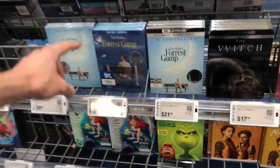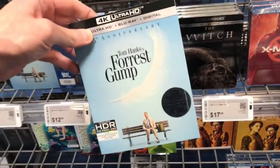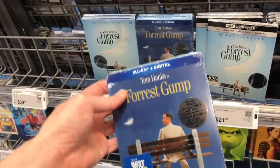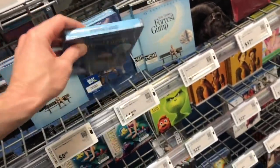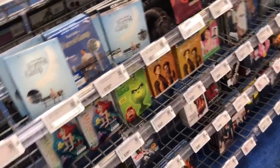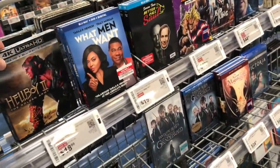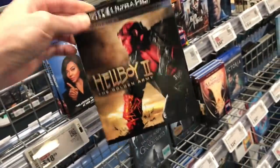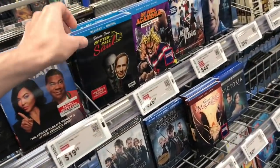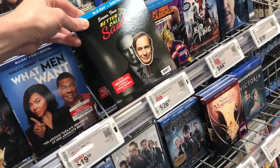Forrest Gump has several versions here — the 4K is $21.99 and the steelbook is $12.99 (though it's not a 4K steelbook). The standard DVD is $9.99. The 4K of Hellboy 2 also came out at $18.99 — I don't think the first movie is on 4K yet. Better Call Saul complete fourth season may have come out a couple weeks ago.